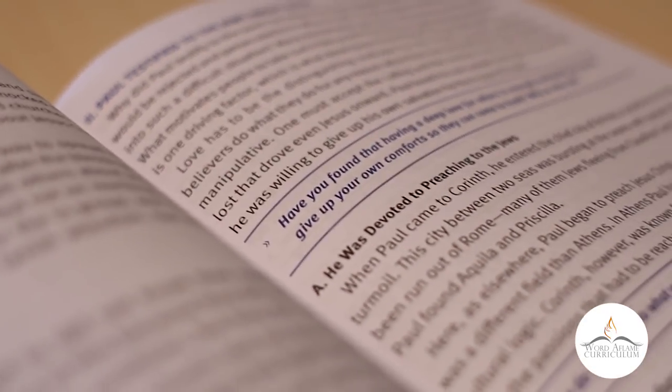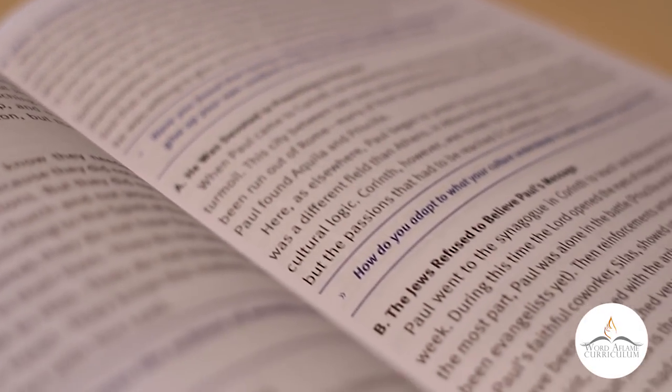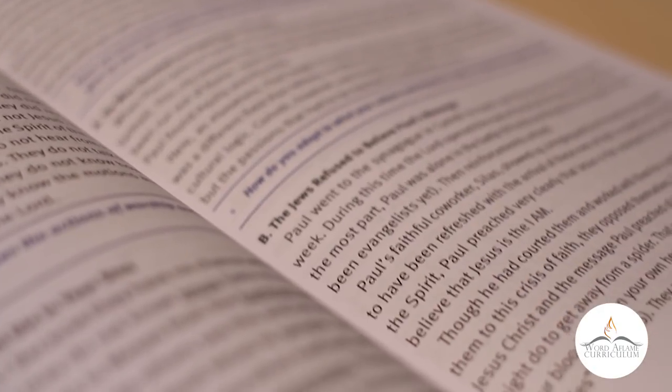Also, rather than having the discussion questions at the end of the lesson, you'll notice that in color and in italics, interspersed inside the lesson, are the discussion questions. This is so that while you're teaching along, you can ask a question of your group or your class that pertains to what you have just been teaching.